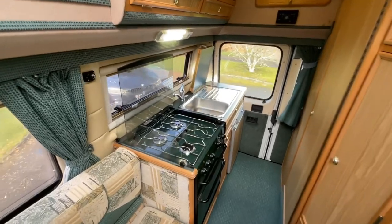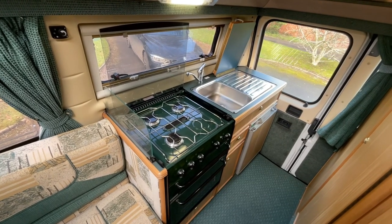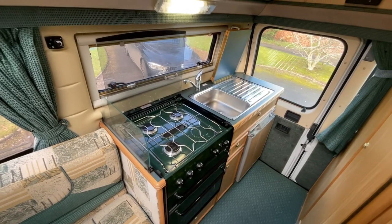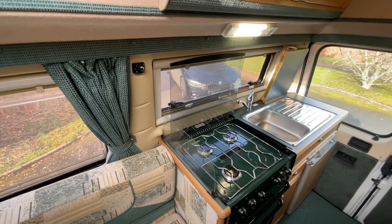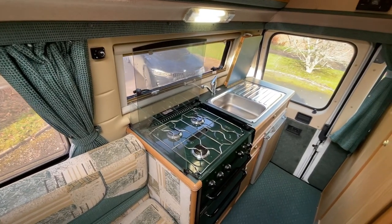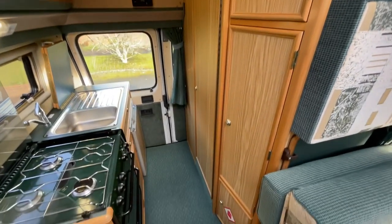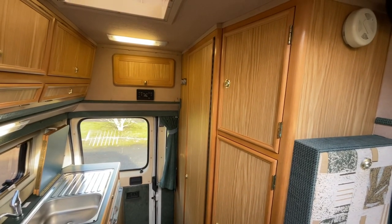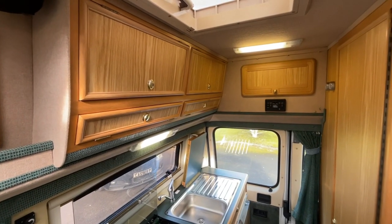Making our way to the rear, we have the kitchen area which includes a three-burner gas hob, grill and oven, the hand wash basin, and the three-way fridge. Within this motorhome we also have the Webasto diesel heater and the Truma hot water system, which can be used with both gas and electric. Towards the rear there is storage to the right-hand side with a wardrobe, a smaller storage cupboard above, and good storage options above the kitchen area.